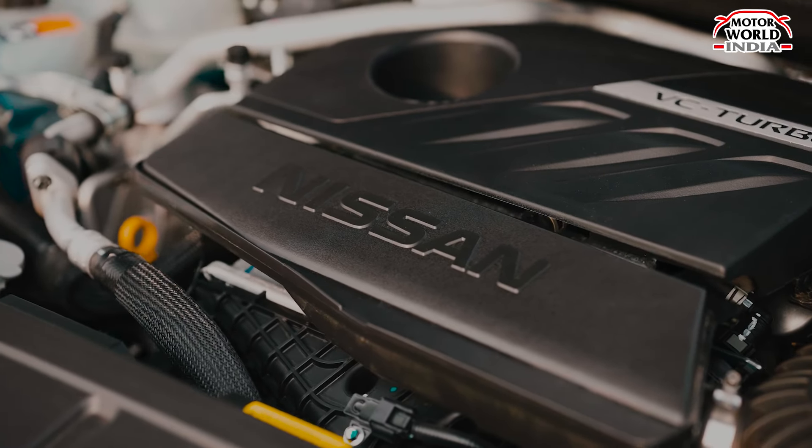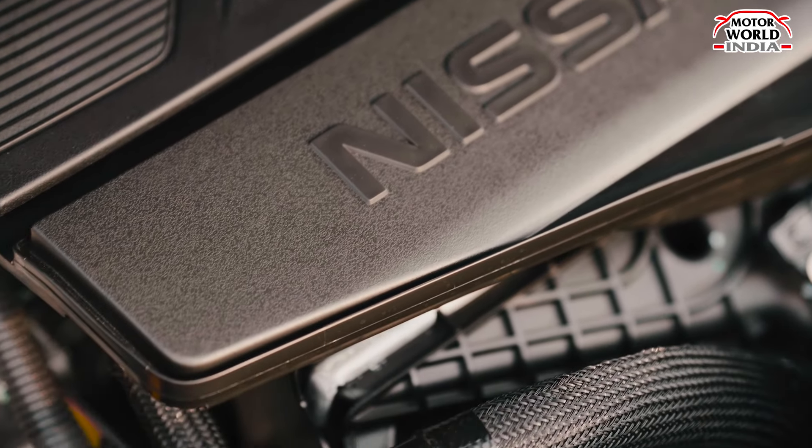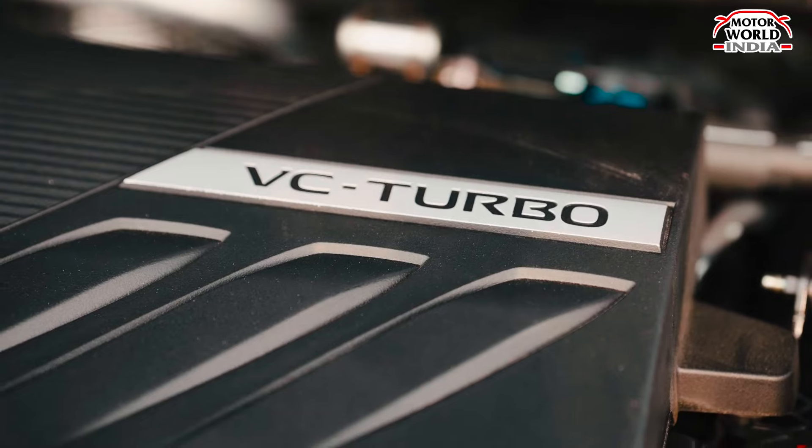Powering the Nissan X-Trail is its proprietary engine — a quite unique engine that Nissan has used here.